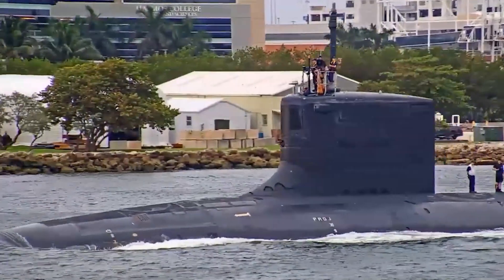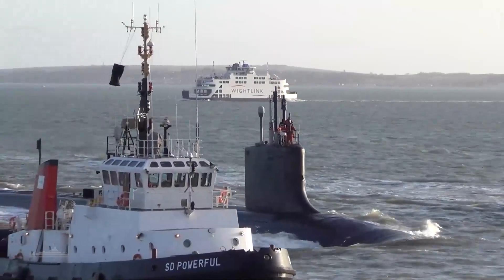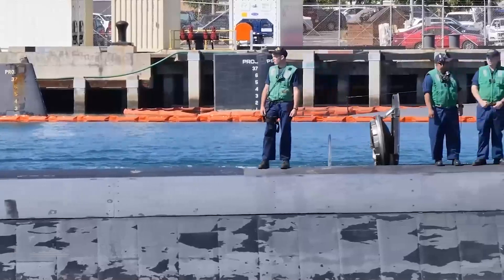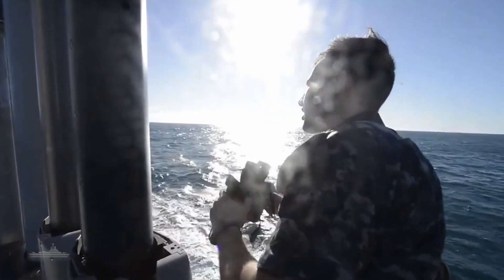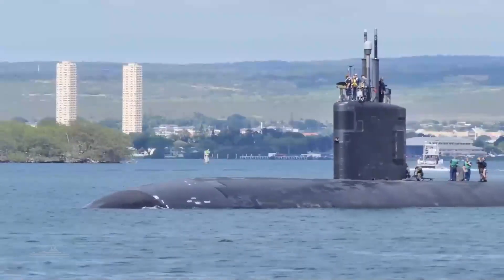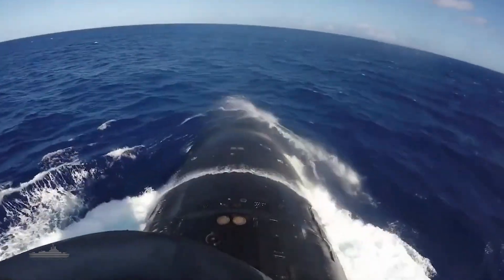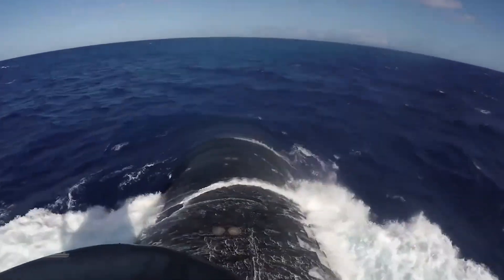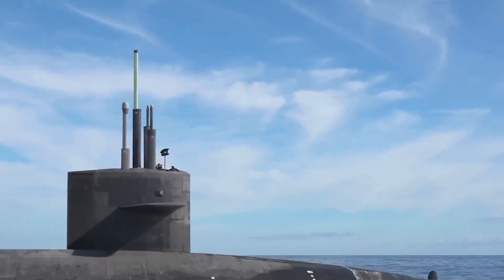If such a situation does arise, the submarine may need to make an unscheduled port visit if feasible. This allows the submarine to dock at a naval base or harbor where it can receive the necessary provisions, undergo maintenance, and restock supplies. However, getting back to the port is not always acceptable and can result in mission failure. The situation becomes more challenging when the submarine is in the middle of the ocean, far from the nearest land and unable to quickly obtain a resupply. These situations are extremely rare, and specific emergency protocols come into play.